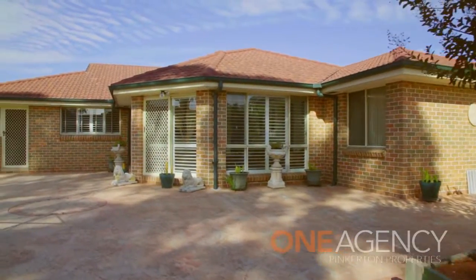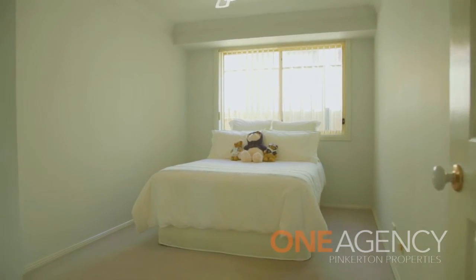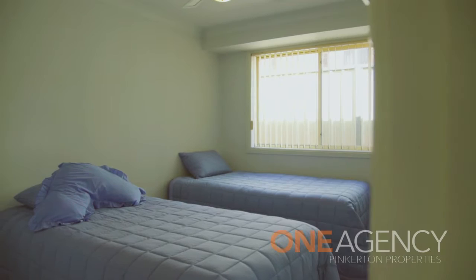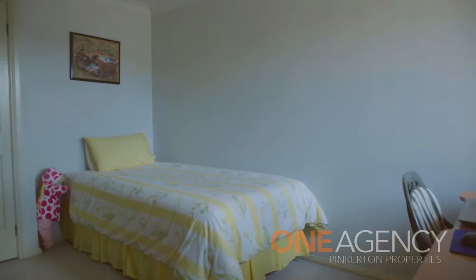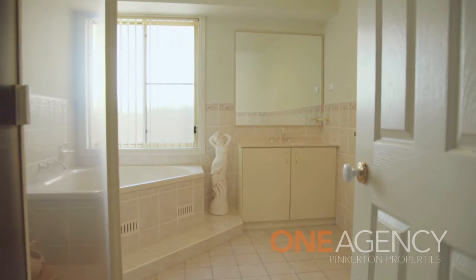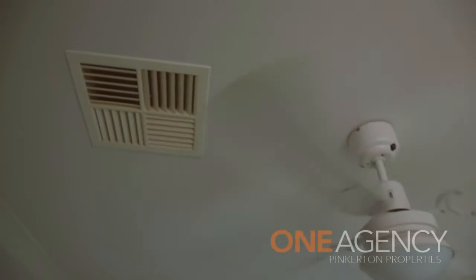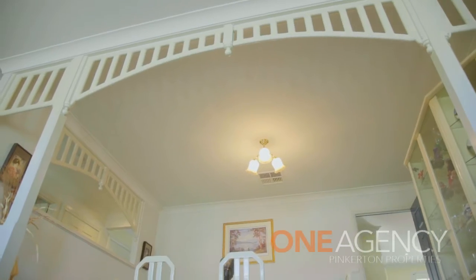This home really is designed with the family in mind. It features four well-proportioned bedrooms, all with fans and built-in wardrobes. The master bedroom has a walk-in wardrobe and private ensuite. There are beautiful plantation shutters and ducted air conditioning throughout, plus internal access to a double garage.